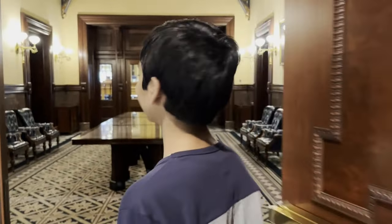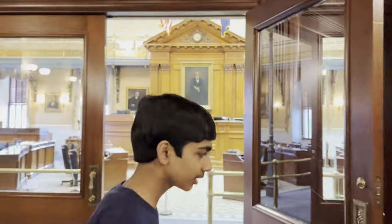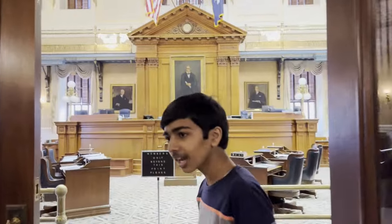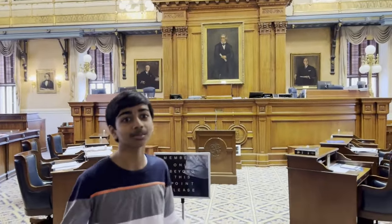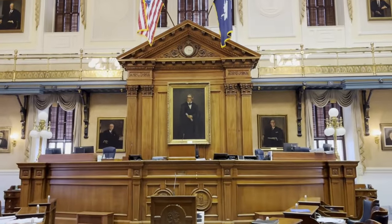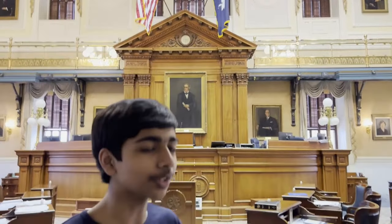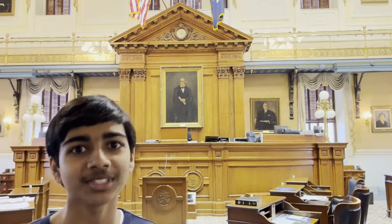We are now about to enter the South Carolina Senate chamber. This is a sort of mini lobby room before you get there. As you can see, all the way over there is the Senate chamber. Now we enter the Senate chamber itself. This right here is already magnificent — it looks very grandiose, and for good reason.